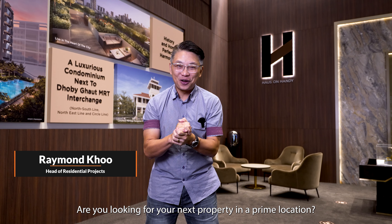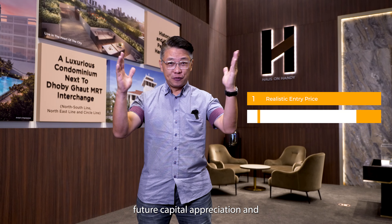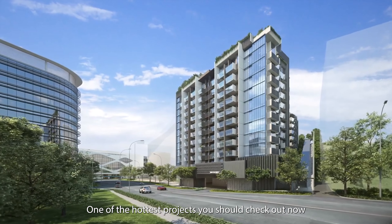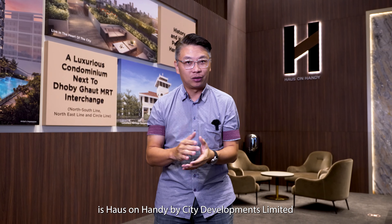Hi everyone, are you looking for your next property in a prime location with a right entry price, future capital appreciation and strong rental yield? One of the hottest projects you should check out now is House on Handy by CDL.